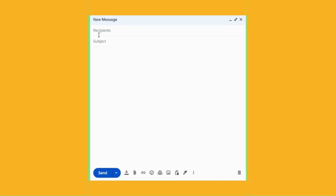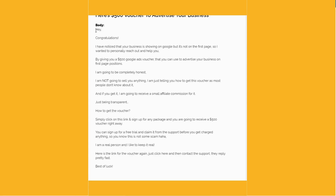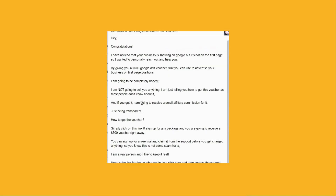In the box below, you would have to put the subject. I recommend putting the subject about the free $500 in ad credit they can get if they sign up using your link. Then in the next box below, you can copy and paste the email template that I have left in the description below.